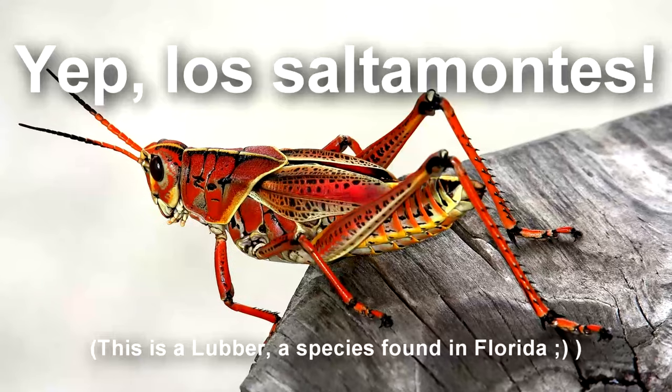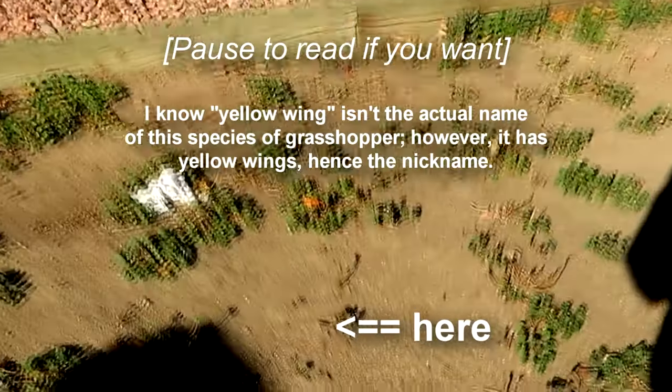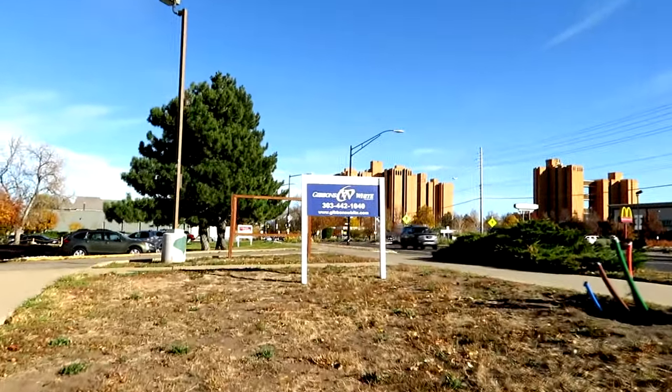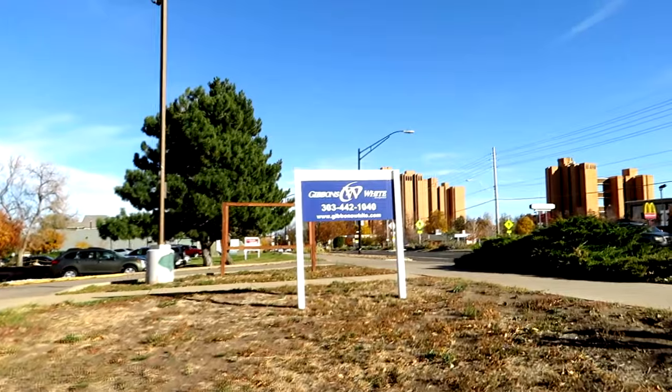No me gusta vandals, but me gusta grasshoppers — saltamontes, I think that's the word for them. Got a yellow-winged one just chilling down here. If you are interested in this property, you can always check it out. Maybe something better can become of this property soon.